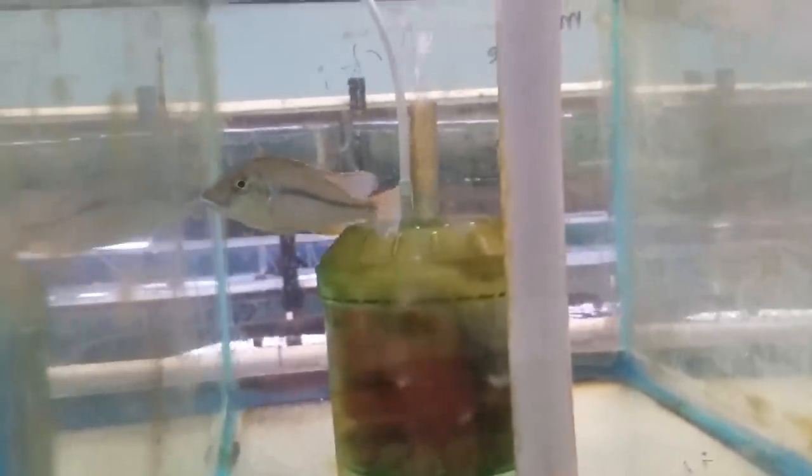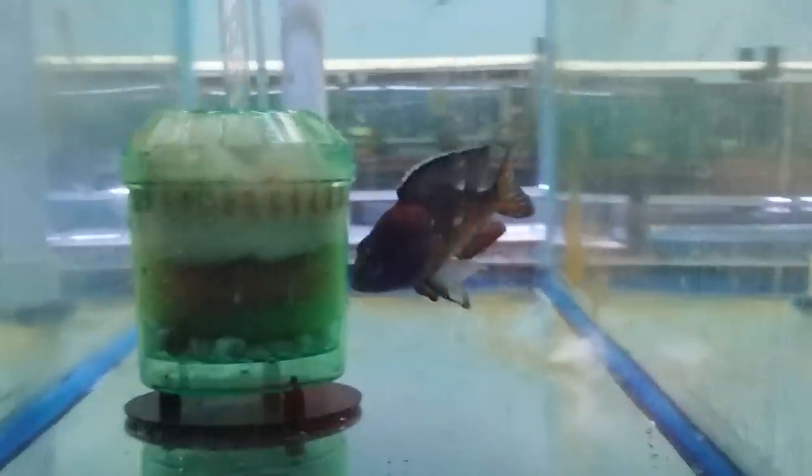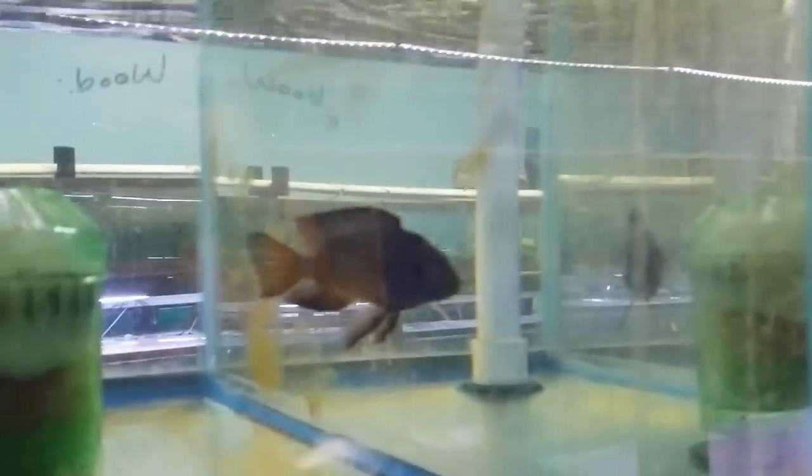Wild-caught Allanacara Mdoka. Wild-caught Stigmatochromis Tollet. Wild-caught Allanacara Mdoka. So that's pretty much it.